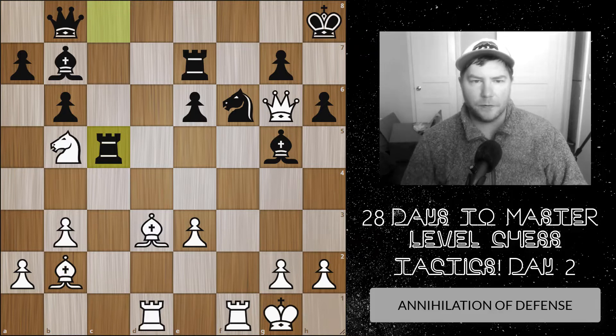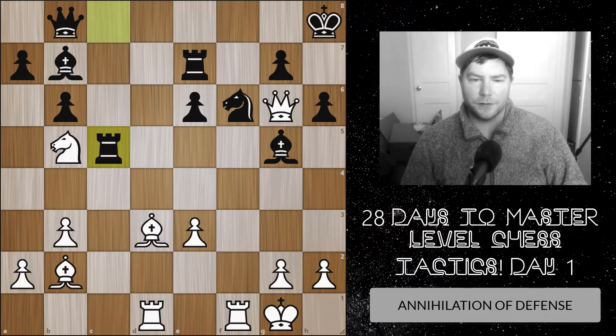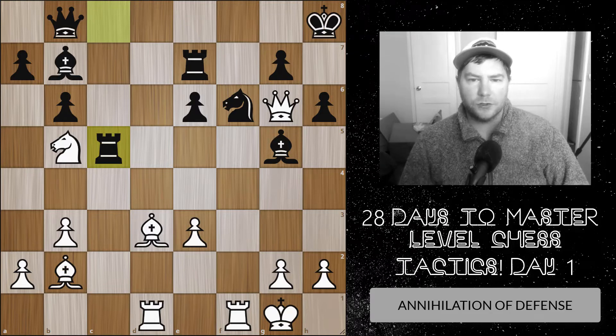We're covering around 10 themes in the next 28 days, but the goal isn't just to learn themes. I'm trying to teach finding forcing moves with a thought process you can apply throughout an entire game. Even if you don't know a pattern, just looking for forcing moves will lead your calculations to the correct solution.